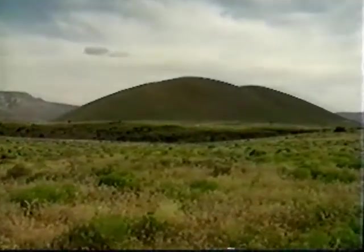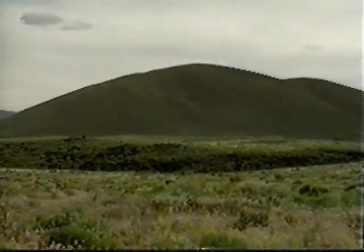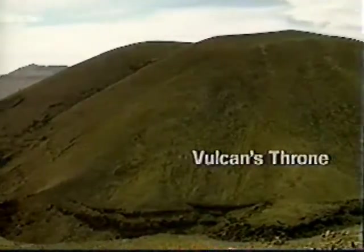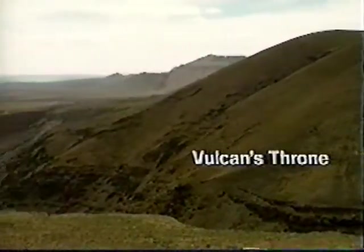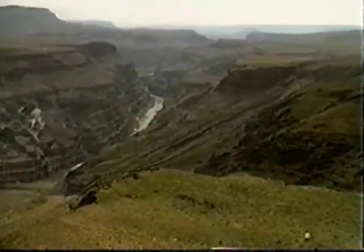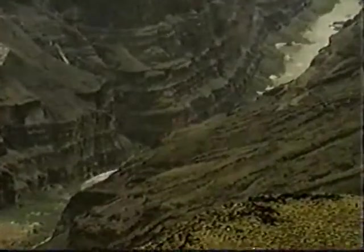We're at a place called Vulcan's Throne. Vulcan's Throne is this cinder cone volcano behind me — a very symmetrical profile mound of volcanic cinders forming that kind of conical structure called a cinder cone. And Vulcan's Throne is not just an ordinary volcano. We might think of it as one of the world's most extraordinary volcanoes because Vulcan's Throne sits on the north rim of Grand Canyon and is the source of a series of lava flows that flowed into Grand Canyon. Can you imagine what it must have been like when the volcanoes erupted on the north rim, the lava spilling 3,000 feet down into Grand Canyon?